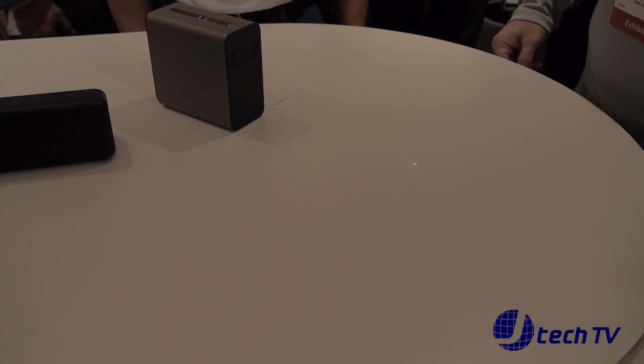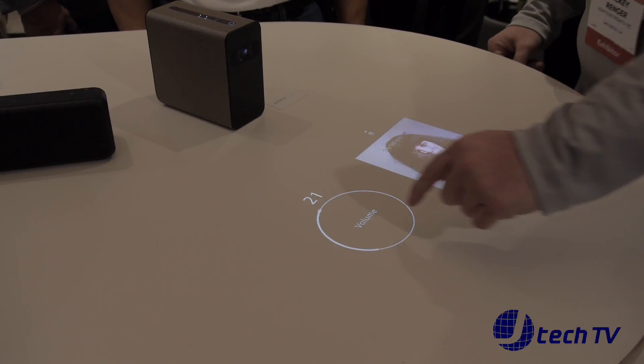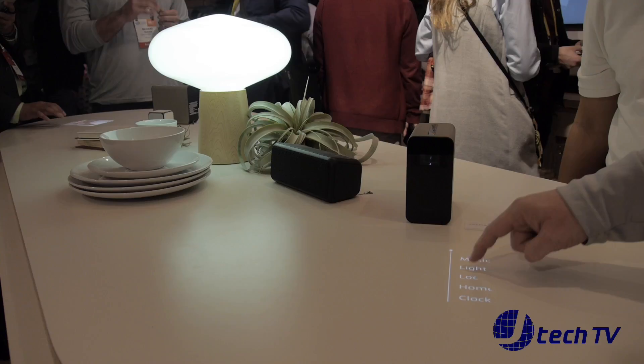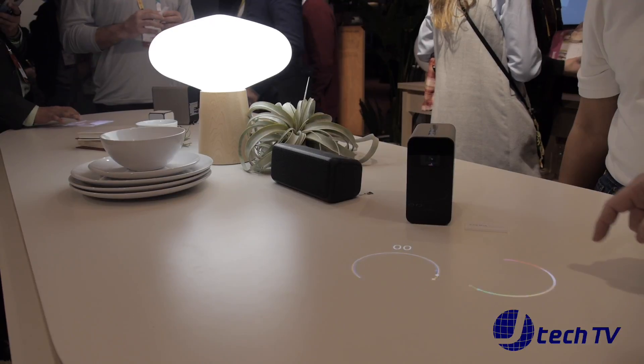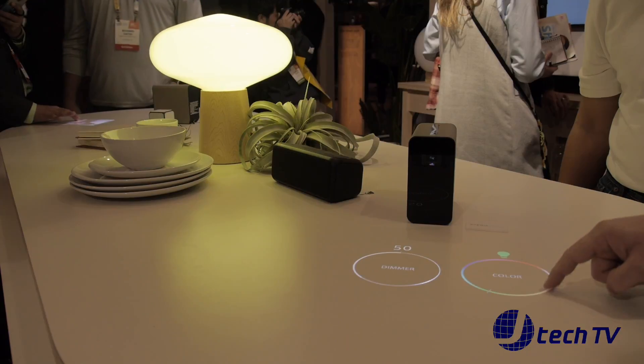I'm able to control music. I can also control my light here in the center — lighting, music. So if I want to change the light color, I can change the light color. If I want to dim it down, I can dim it down.